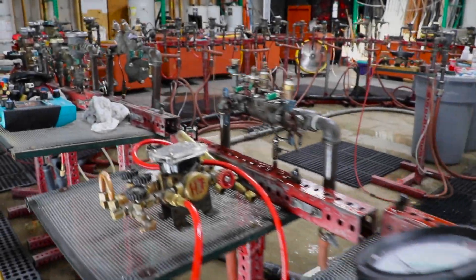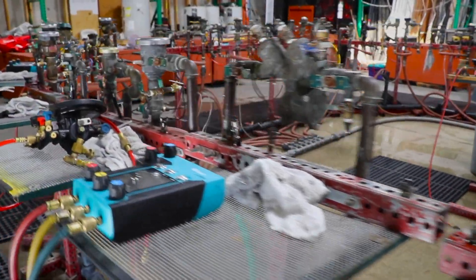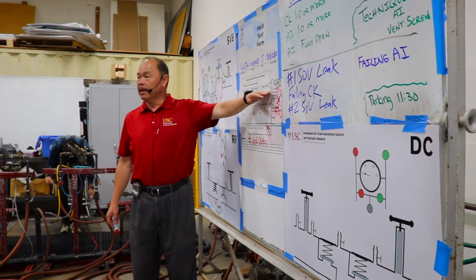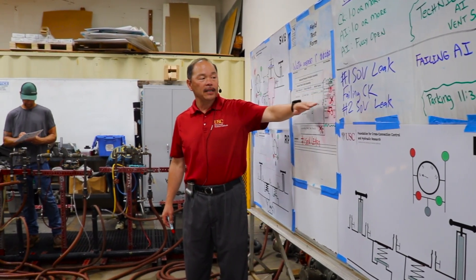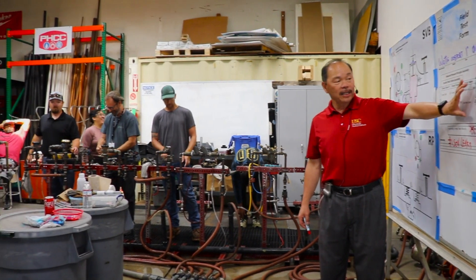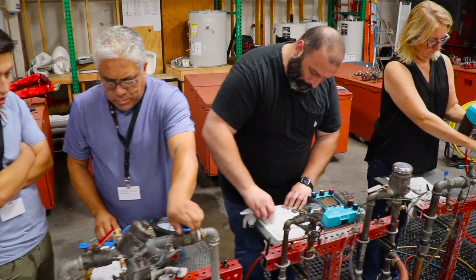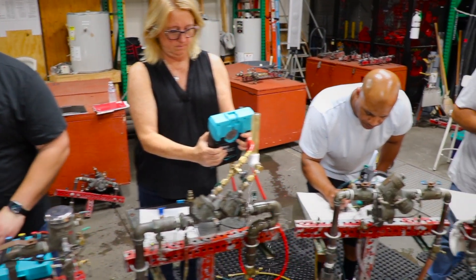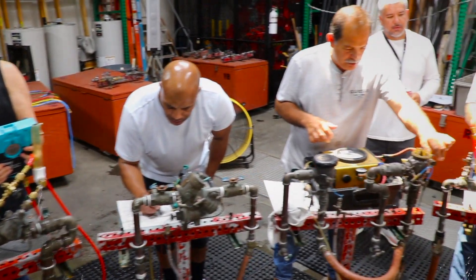To ensure professionals have the knowledge and skills to protect water systems, the USC Foundation offers comprehensive training programs. The Foundation's course for the training of backflow prevention assembly testers is the gold standard in the industry. Established in 1971, this intensive training program equips participants with the expertise to test and maintain backflow prevention assemblies properly.